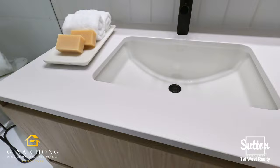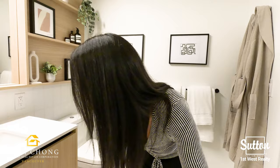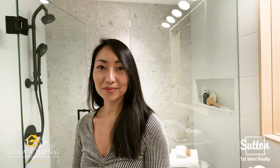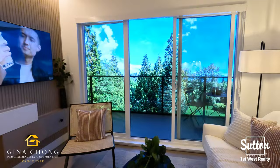Their bathrooms include a floating vanity, quartz countertops, sleek undermount sink, Kohler matte black faucet and mirrored medicine cabinet.